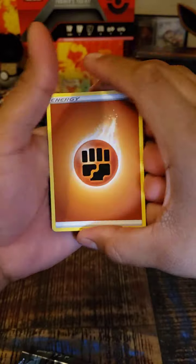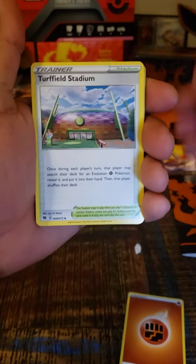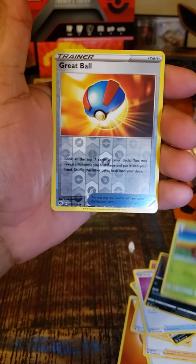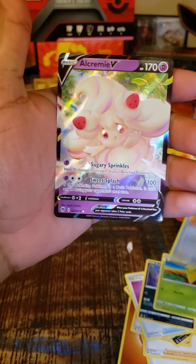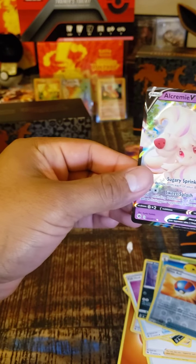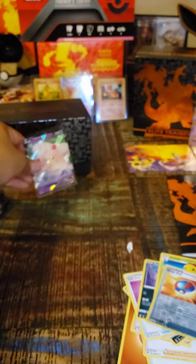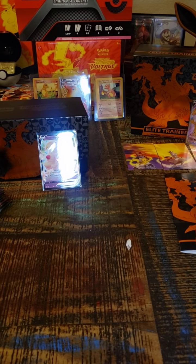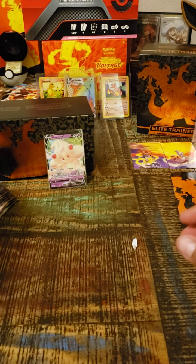Pack two — let's go with fire and fighting energy. Started with Eldegoss, Turffield Stadium, Dubwool, Vulpix, Linoone, Full Heal, Purrloin, Kakuna Matata, Great Ball, and an Inteleon V — everybody's favorite card! Still a hit, you know. Now let's sleeve up this Great Ball too. I sleeve up all the reverses and all the hollows — it doesn't matter what it is. I like taking care of the cards, you know.